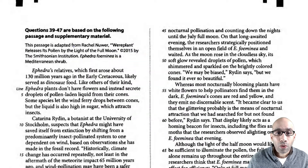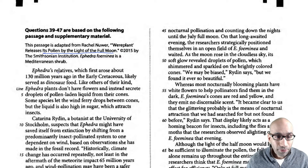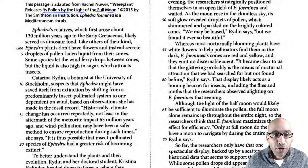You're going to first start with this introduction. A plant releases its pollen in the light of the full moon — something about a plant releasing its pollen. It features relatives, that's the name of the plant, which first rose around 130 million years ago and likely served as dinosaur food. Like others of their kind, these plants don't have flowers, and instead secrete droplets of pollen-laden liquid from their cones. That's the introduction.